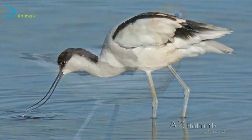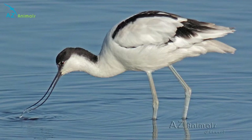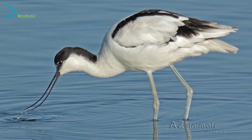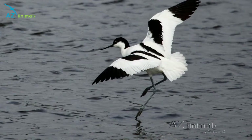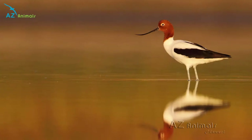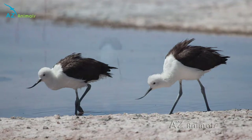The avocet is a type of wading bird that is found across mudflats in the world's warmer climates. There are four different species of avocet: the pied avocet, the American avocet, the red-necked avocet, and the Indian avocet.